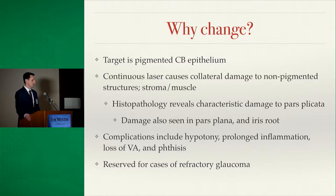This leads to complications such as prolonged inflammation, hypotony, and loss of visual acuity. There are several theories behind why visual acuity decreases — some cases involve an epiretinal membrane or CME, but the thought is that laser energy is penetrating too far, going all the way through to the retina.